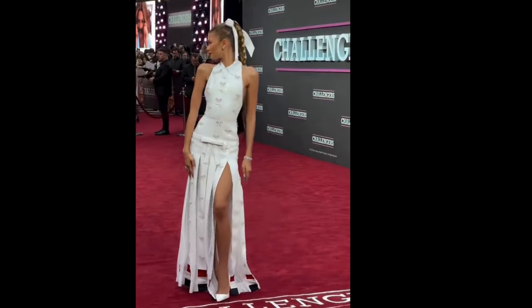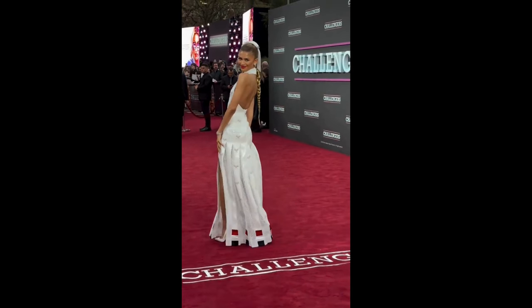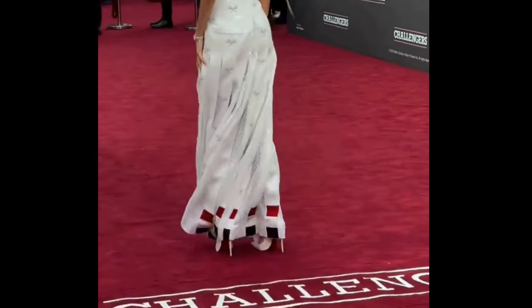Imagine a white gown so elegant it could serve at Buckingham Palace, but then bam — turns out it's secretly covered in tiny tennis rackets, like a game of Where's Waldo for high fashion enthusiasts.